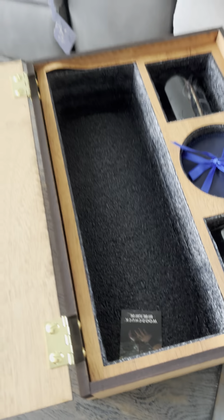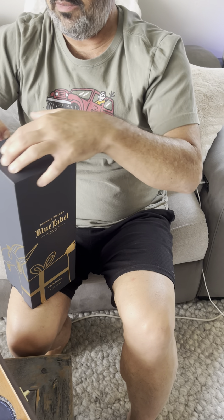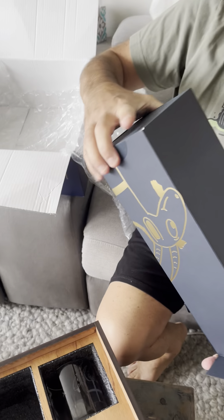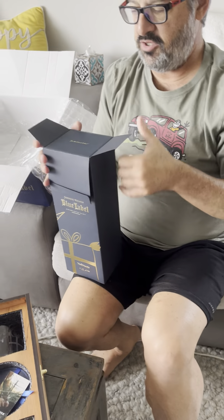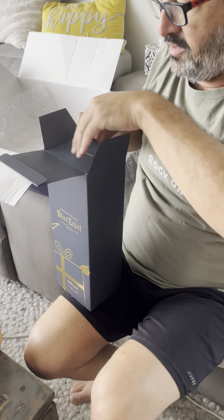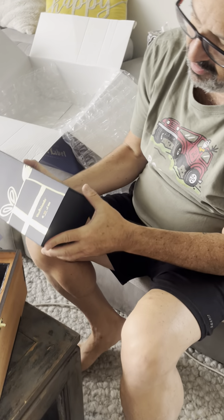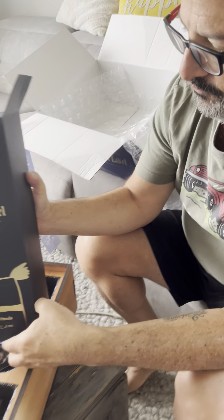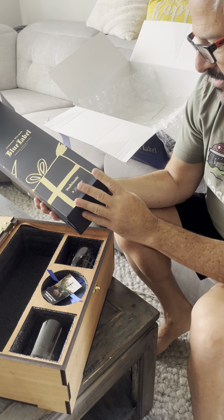I think the bottle is also supposed to have some sort of engraving on it. So let's take a look at it. Okay, this is — opening booze is hard work. I mean, there's a thing right here.